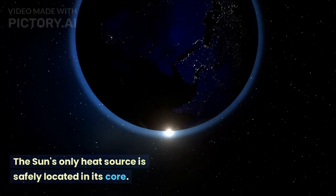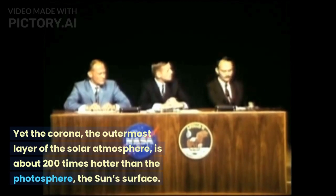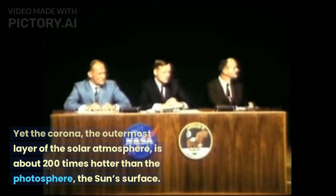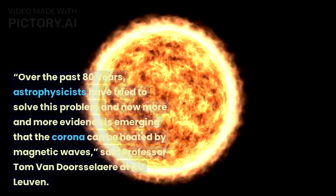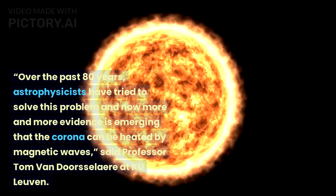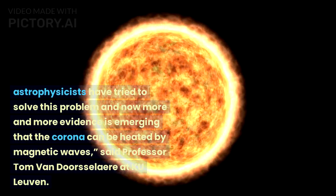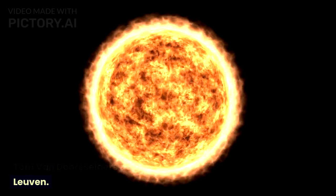The Sun's only heat source is safely located in its core. Yet the corona, the outermost layer of the solar atmosphere, is about 200 times hotter than the photosphere, the Sun's surface. Over the past 80 years, astrophysicists have tried to solve this problem. Now, more and more evidence is emerging that the corona can be heated by magnetic waves, said Professor Tom van Doorsselaere at KU Leuven.